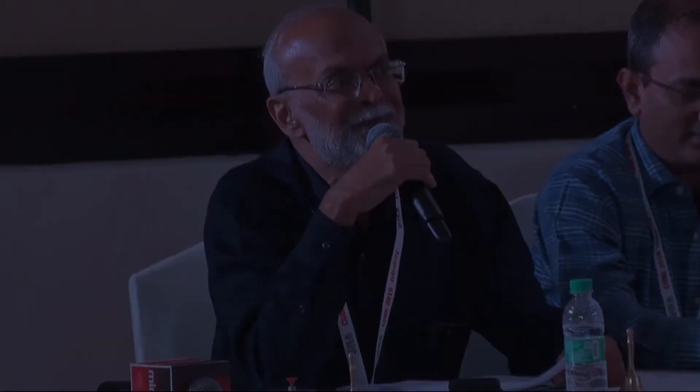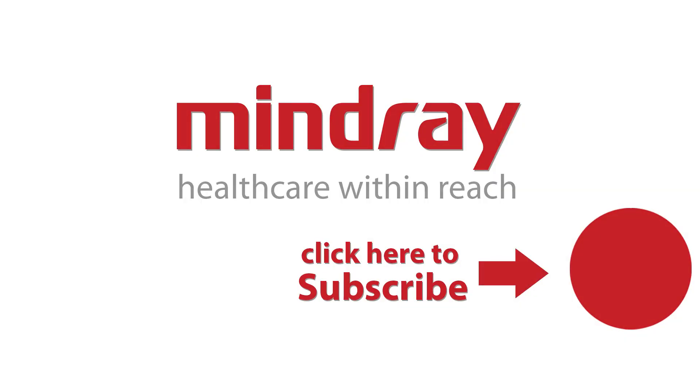Thank you very much, Dr. Suri. It was an excellent presentation with very rich discussion as well.